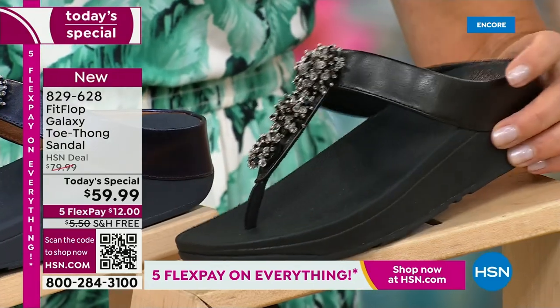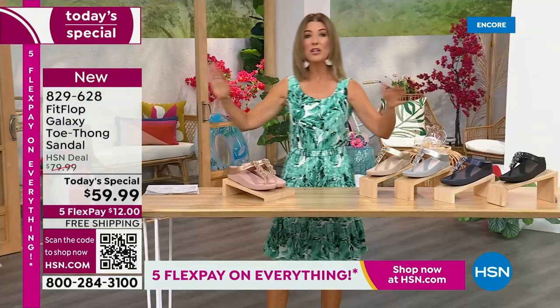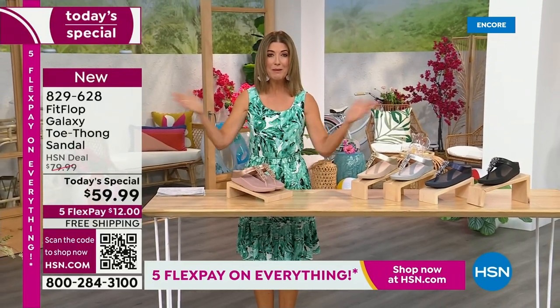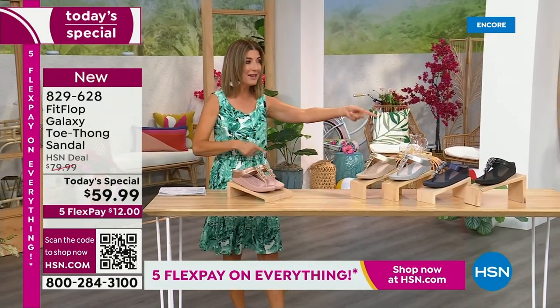We have today's special pricing of $59.99 — an incredible, unheard-of price for FitFlop. We also have five Flex Pay, free shipping, and Randy Harvey joining us.